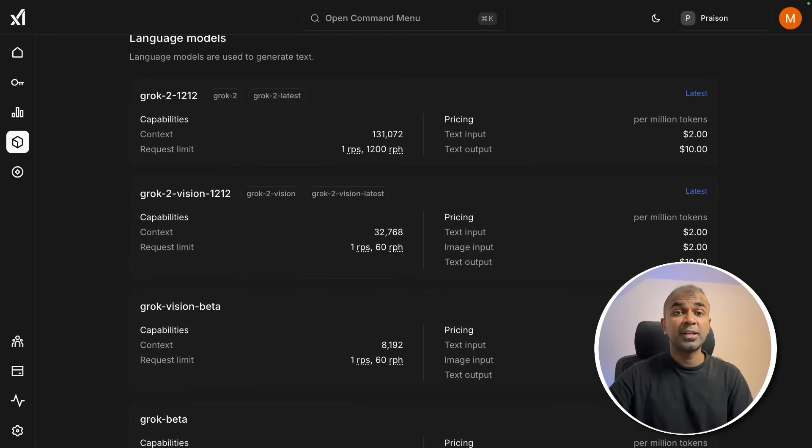This is a quick overview of the latest Grok 3 release. Let me know in the comments what you think. I've also created another video explaining step by step how to integrate Grok 3 into your own application using the Grok 3 API — the link is here and I highly recommend you watch it.